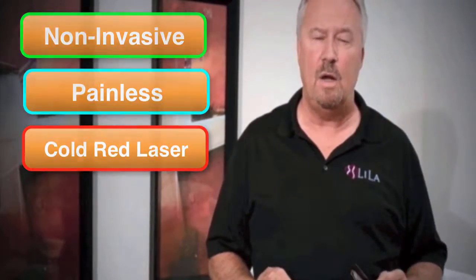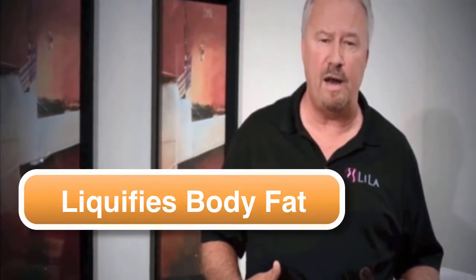The strawberry is a non-invasive, painless, cold-grade laser. And when you place it on the skin, it liquefies body fat.